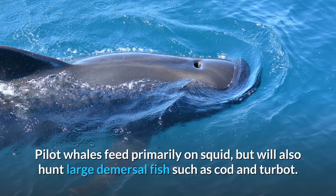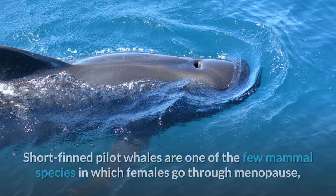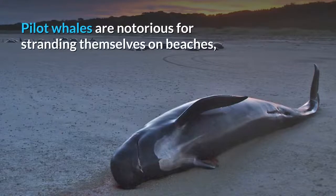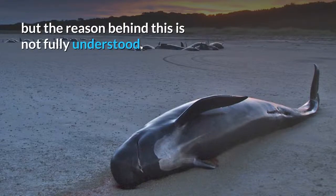They and other large members of the dolphin family are also known as blackfish. Pilot whales feed primarily on squid, but will also hunt large demersal fish such as cod and turbot. They are highly social and may remain with their birth pod throughout their lifetime. Short fin pilot whales are one of the few mammal species in which females go through menopause, and post-reproductive females continue to contribute to their pod. Pilot whales are notorious for stranding themselves on beaches, but the reason behind this is not fully understood.